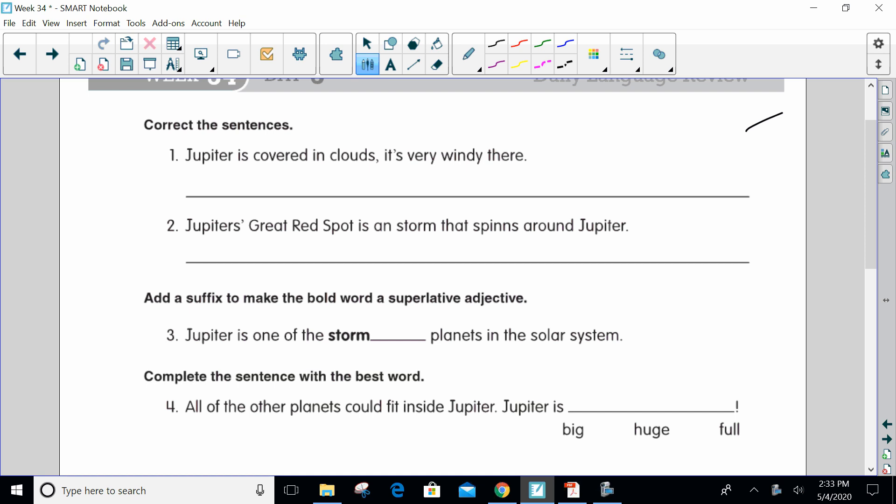Here we go, we are doing our language for the day. Our first sentence: Jupiter is covered in clouds, it's very windy there.